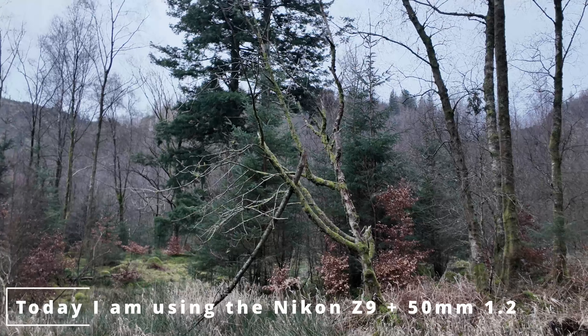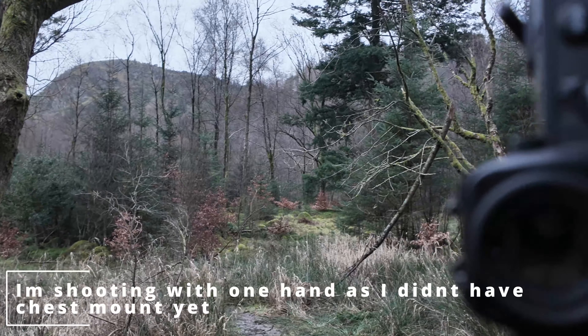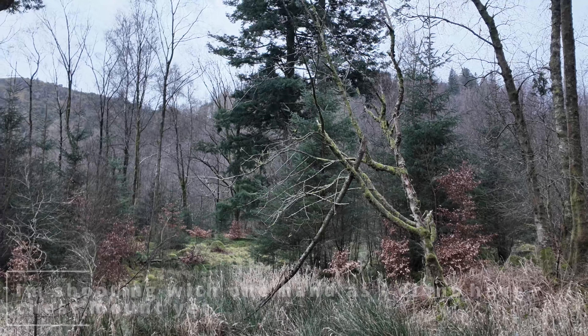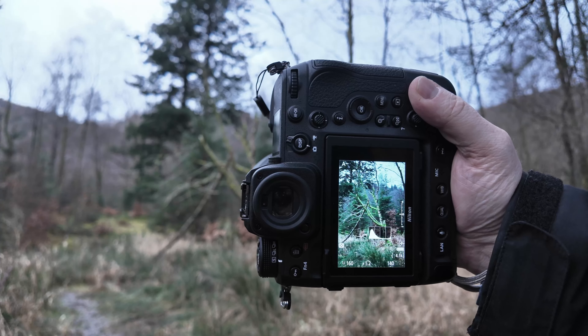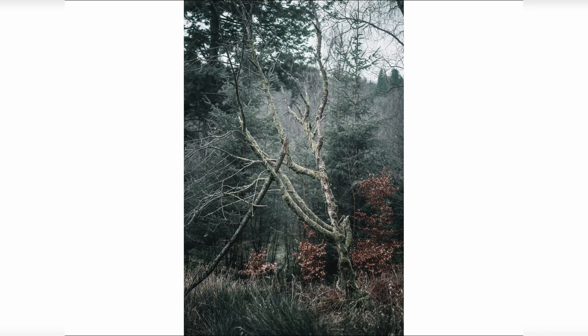I'm going to try and photograph this fallen tree here and we've got this pathway here as well. So let's try and grab this. I'm going to shoot at 1.2 for a lot of stuff because I want to, and it's not much light in here actually — it's pretty dark. We've got some long grass down here in the foreground. I'm going to try and use that as a foreground framing element for this picture. And just turning to the side, I like the moss on the side of this tree.